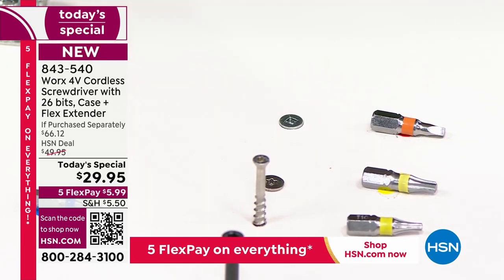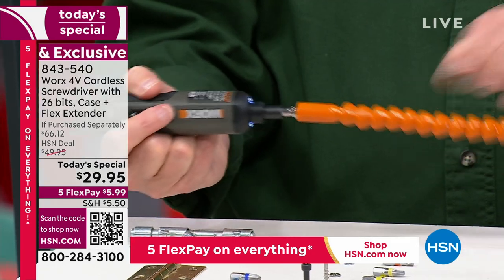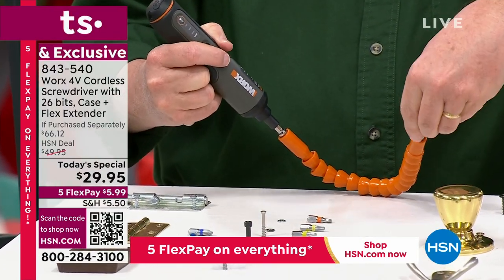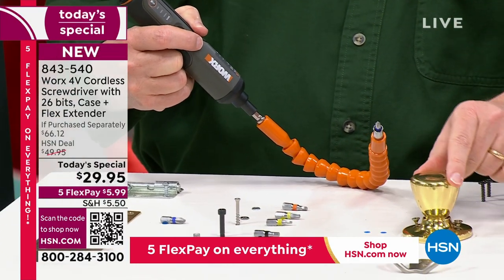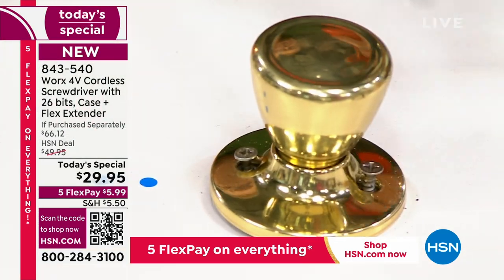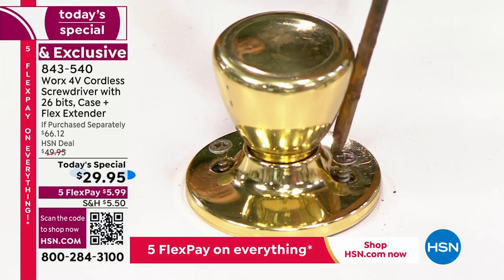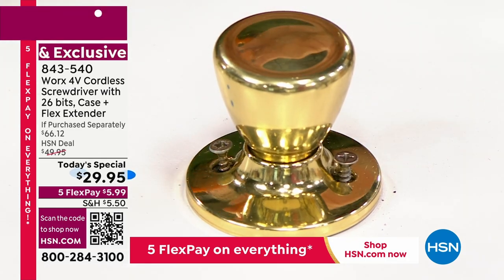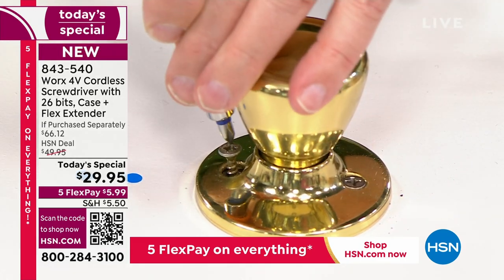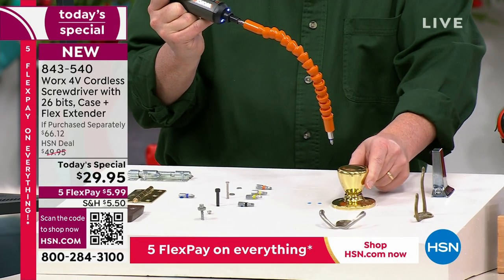The real star of the show so far is the flex extension. All you do is pop it in the end and it flexes, it turns. You put the bit in and now I've got a doorknob that's loose. If I just had this big drill — you'd scratch up your doorknob and do more damage than good. Even a regular screwdriver doesn't fit in there. But with the flex bit, the flexible extension gets the precision to get the job done. It's got the power and the precision.